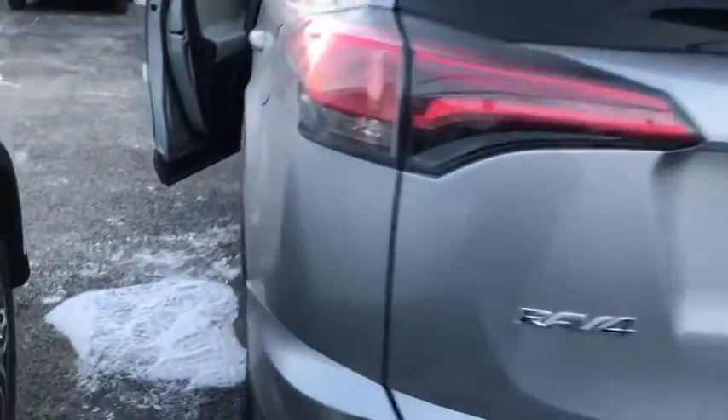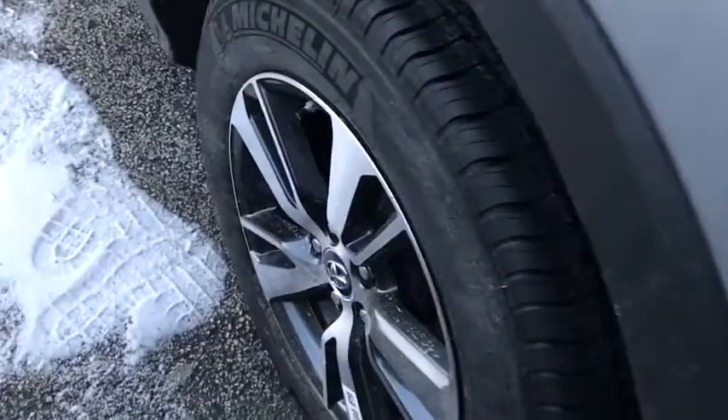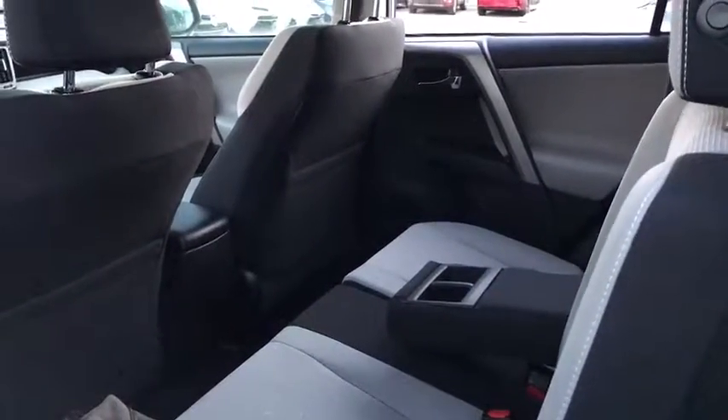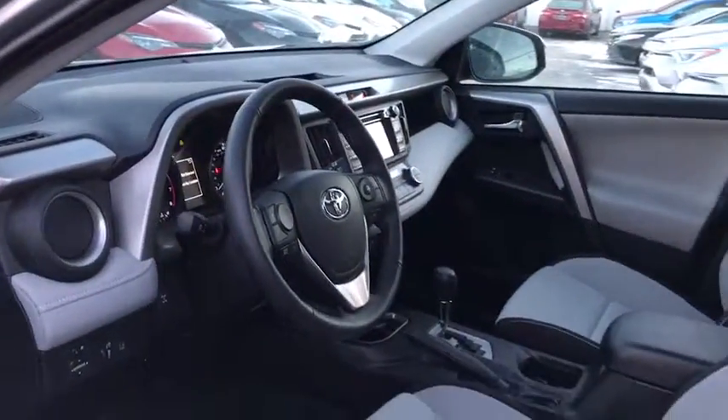Here are some of this vehicle's great options: lane departure warning, traction control, anti-lock braking system, keyless entry, stability control, all-wheel drive, steering wheel audio controls, backup camera, leather-wrapped steering wheel, Bluetooth.